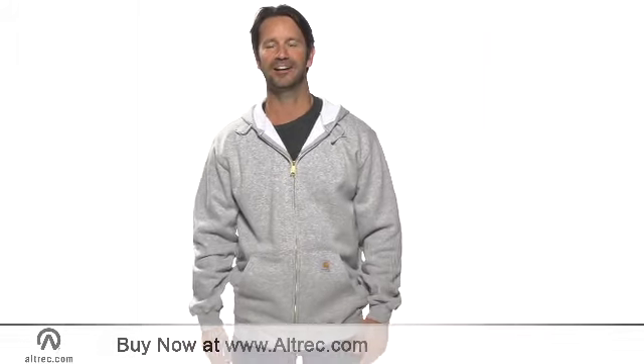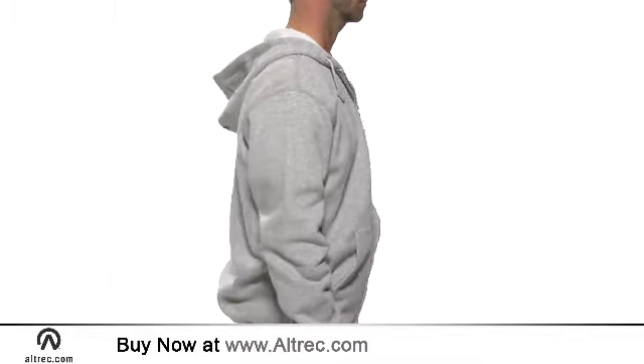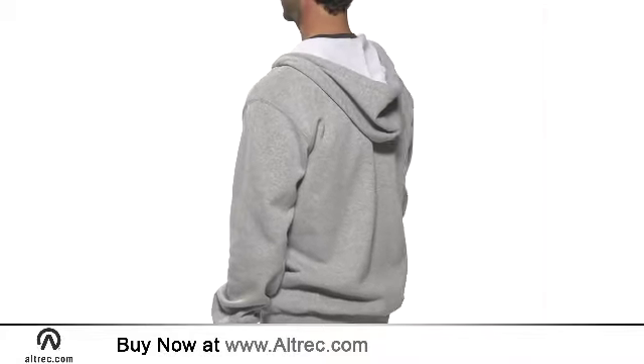Hi, I'm Sam with Alltrek.com. It's hard to beat the casual comfort of the Carhartt Midweight Hooded Zip Front Sweatshirt. Carhartt's legendary durability applies to this versatile hoodie, as does classic sweatshirt comfort.